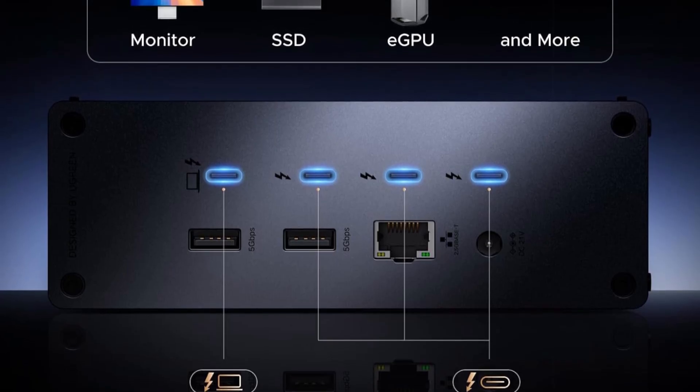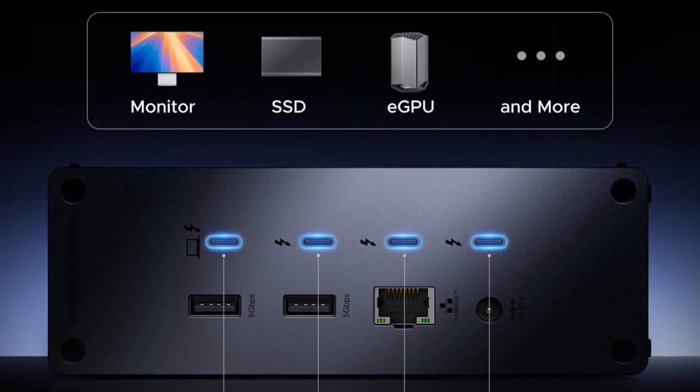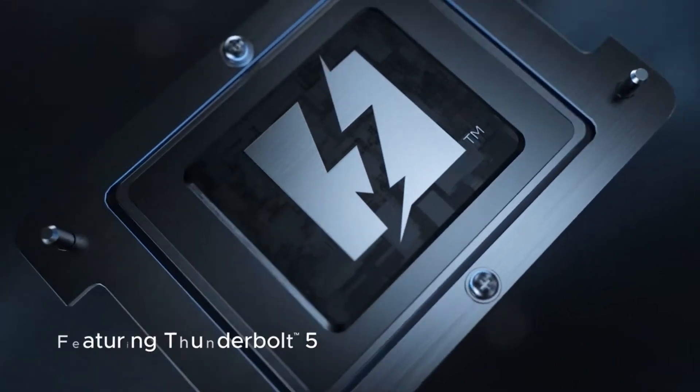This Thunderbolt 5 dock combines speed, power, and versatility, making it an essential hub for high-performance computing environments. So what do you think about this video?